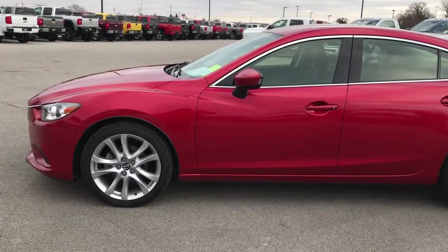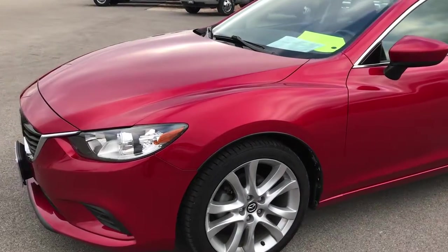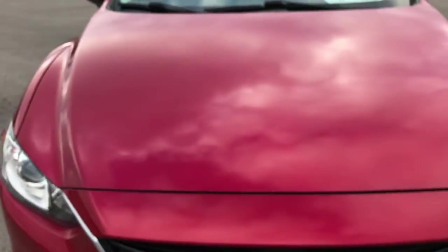This is stock number 9315. We are here at Summit Automotive in Fond du Lac, Wisconsin, your new and used car headquarters. Today we are checking out this super clean 2014 Mazda 6.